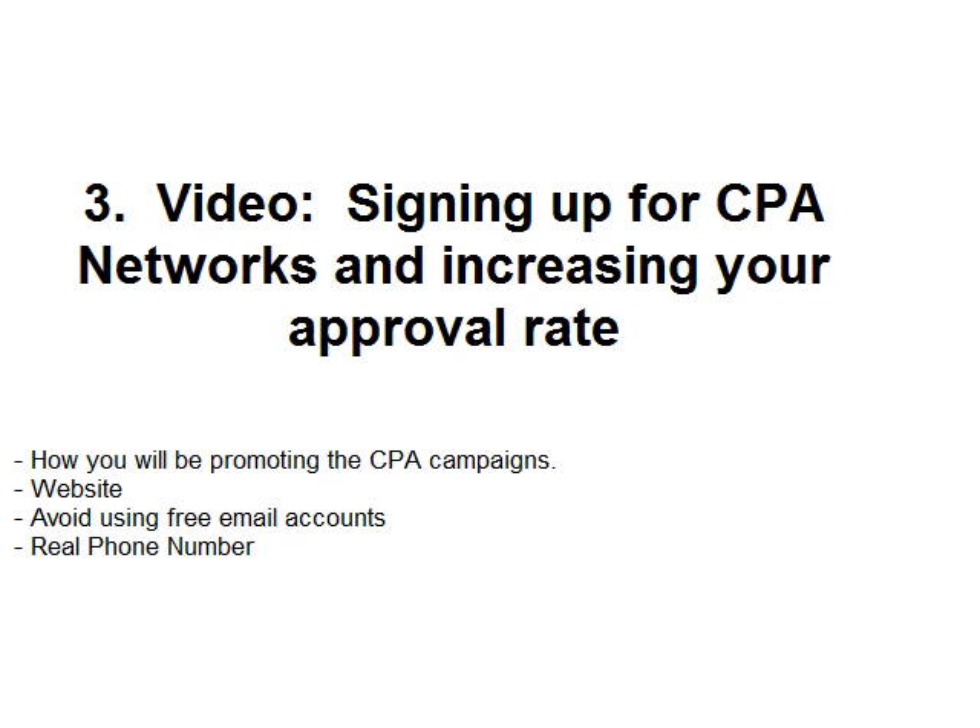In this video I'm going to talk about signing up for CPA networks and how to increase your approval rate. Before you sign up for CPA networks you must realize that they will not take just anybody. CPA networks have an application screening process, so I'm going to give you some pointers as to how to increase your chance of being accepted.